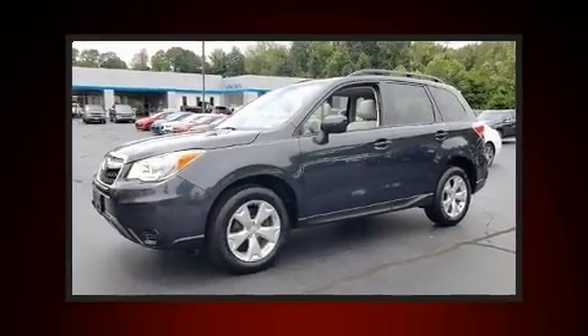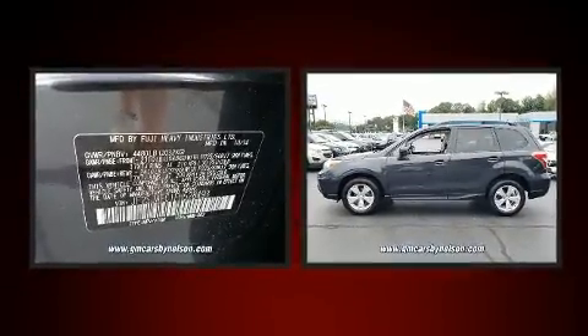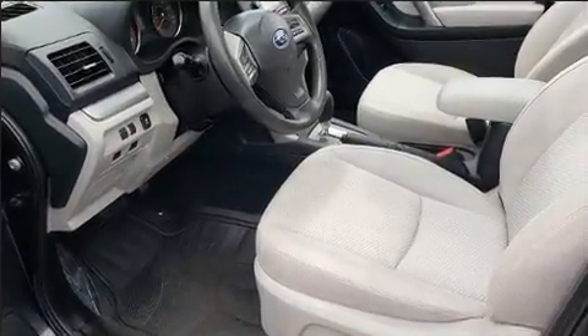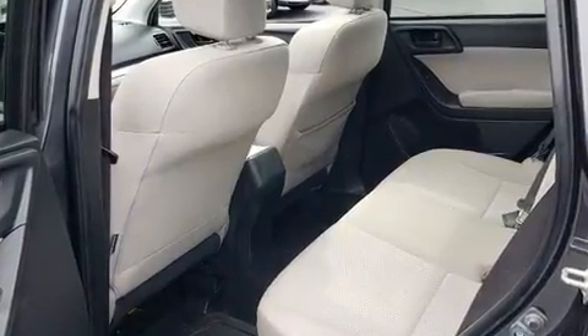Get excited about the 2015 Subaru Forester. Smooth gear shifts are achieved thanks to the 2.5-liter four-cylinder engine, and for added security, Dynamic Stability Control supplements the drivetrain. All-wheel drive provides for safe passage regardless of road or weather conditions.